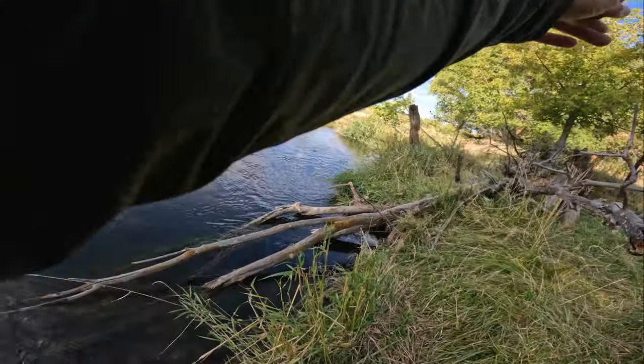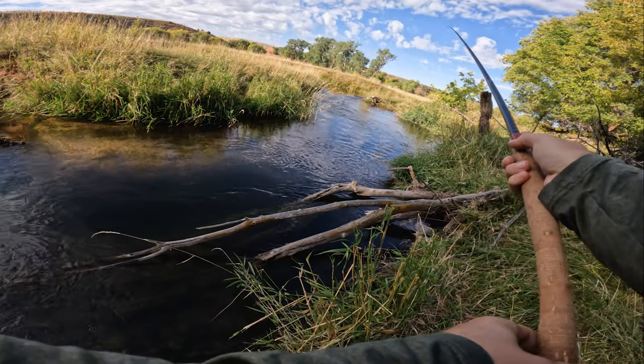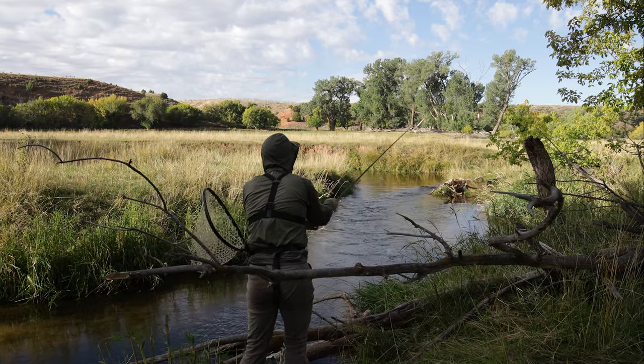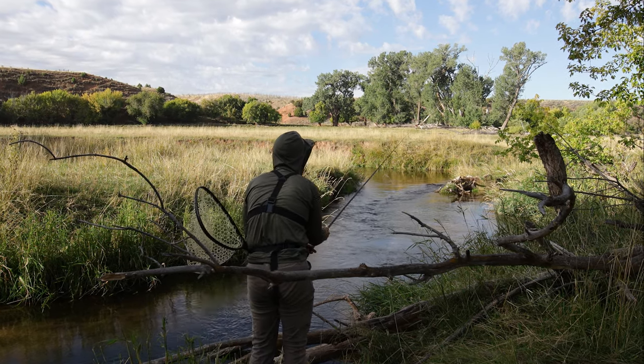He hit the dry but didn't stay pinned. I'll try over in the slack water right on the right here. There's got to be more than one fish in this pool.